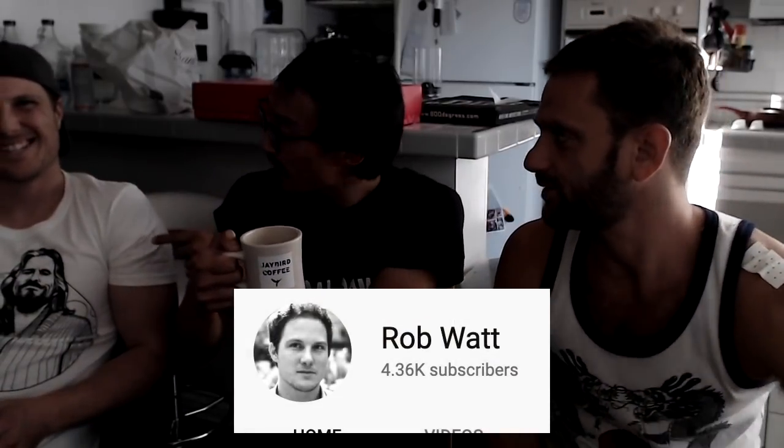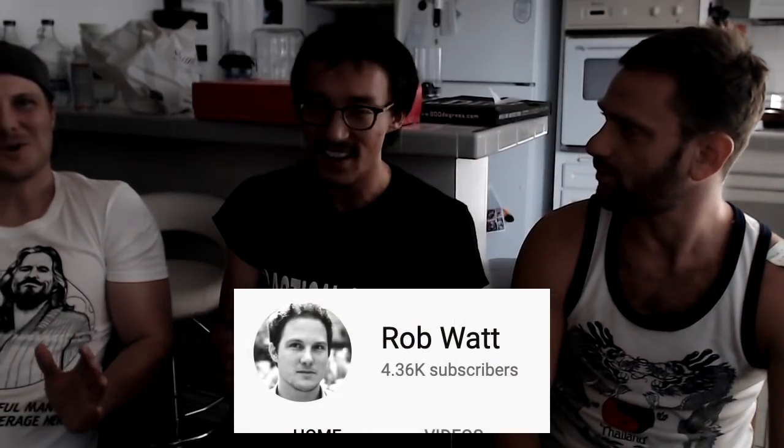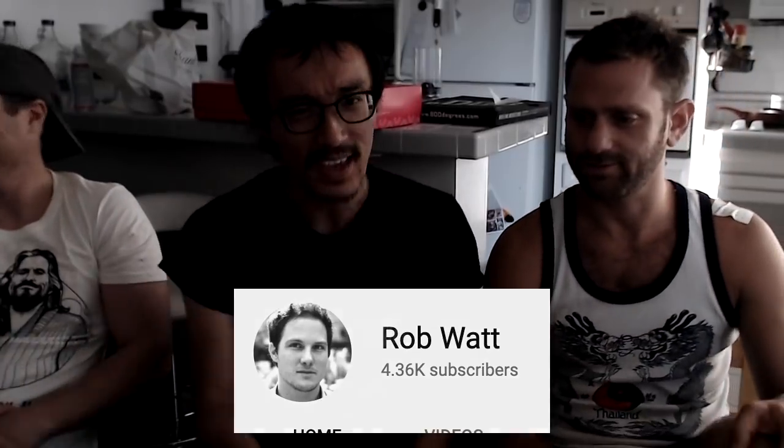By the way guys, Jayber Coffee — it was really good. Rob's about to hit 4,000 subscribers on YouTube. Both of them will be back soon. This was Fight Commentary Breakdowns. Peace.